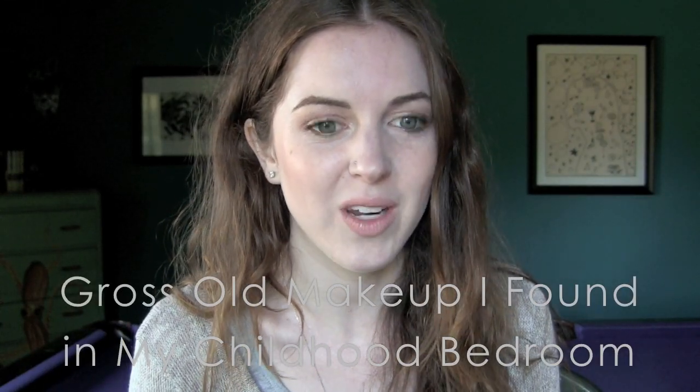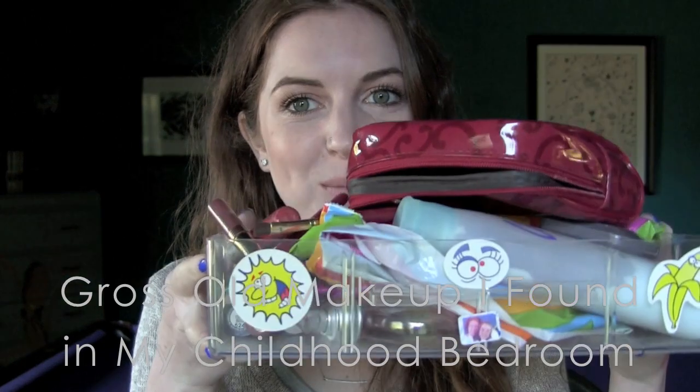Hey YouTube, you can tell by the title of this video this is gonna be some gross disgusting old makeup I found while cleaning out my closet. When I was in California I decided to do a complete overhaul of my childhood bedroom — basically take out all the random crap and make it actually nice, because if I'm gonna keep coming back for job interviews or anything, I want to actually enjoy staying there.